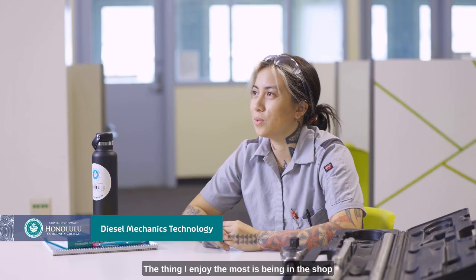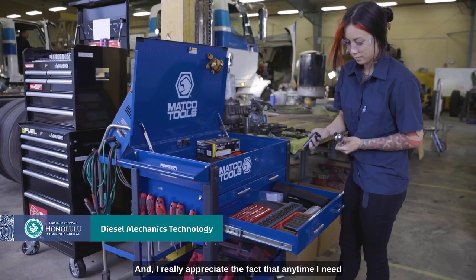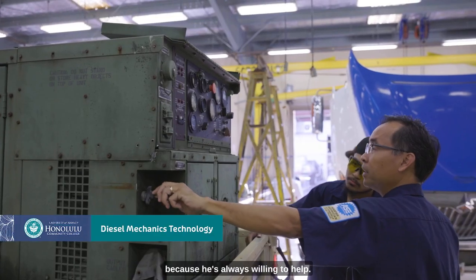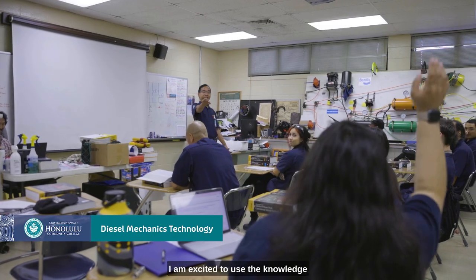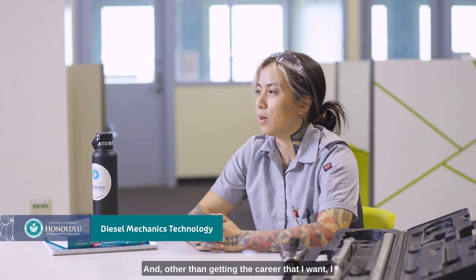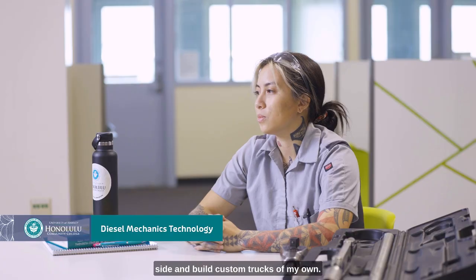The thing I enjoy the most is being in the shop and working on the big trucks and learning new things. I really appreciate the fact that anytime I need help with something or I have a question, I feel like I don't have to hesitate to ask Mr. Sal because he's always willing to help. I am excited to use the knowledge that I gained from this program and apply it to building custom things, fabricating, and beyond getting the career that I want, I would like to build custom trucks of my own.